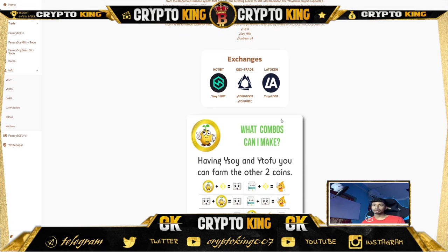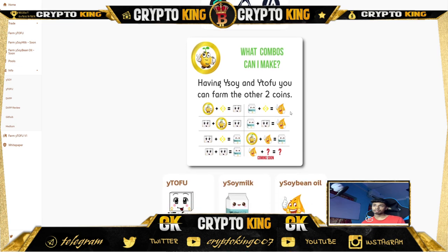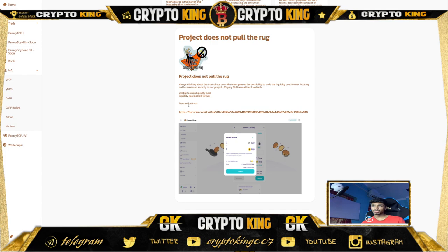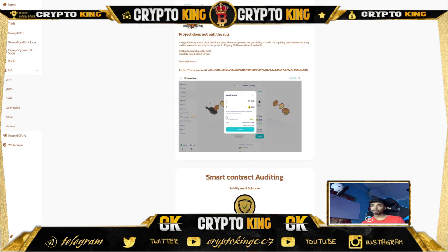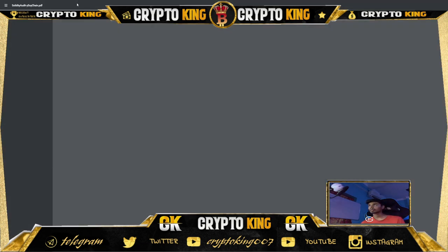For farming combos: YSOI + Binance gives you YTOFU; YTOFU + Binance gives YSOI Bean Milk. The YTOFU, YSOI Milk, and YSOI Bean token project does not pull the rug — the liquidity is locked forever so nobody can pull out. There are LinkedIn profiles for the CEO and software engineer of YSOI. If you have any questions, you can join their community on Telegram and Twitter. As I always say, I'm not a financial advisor — I'm only giving my opinion, so before investing, do your own research.